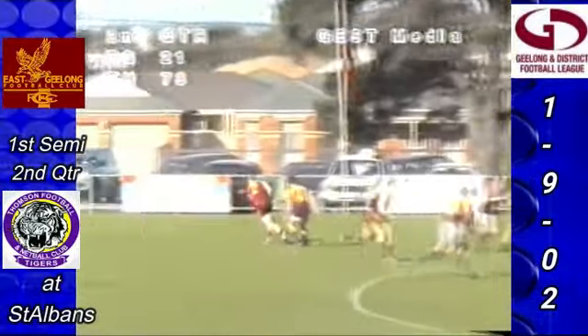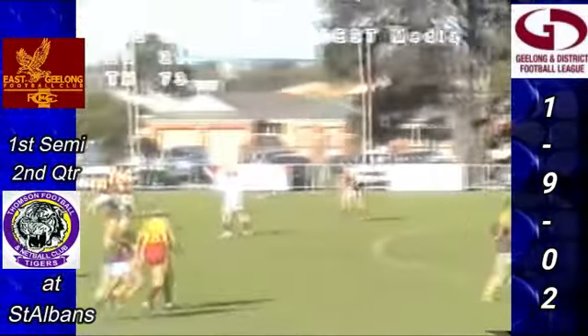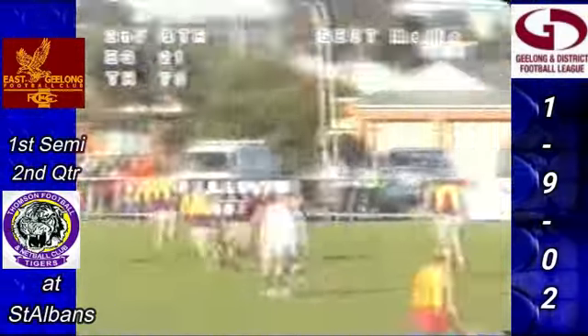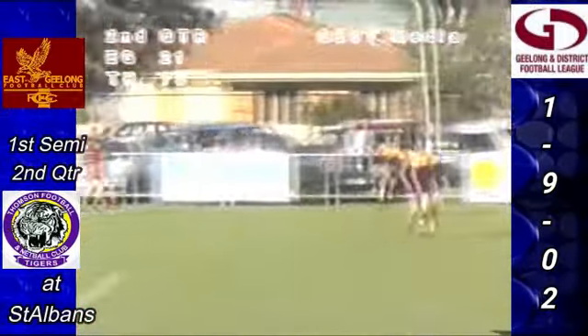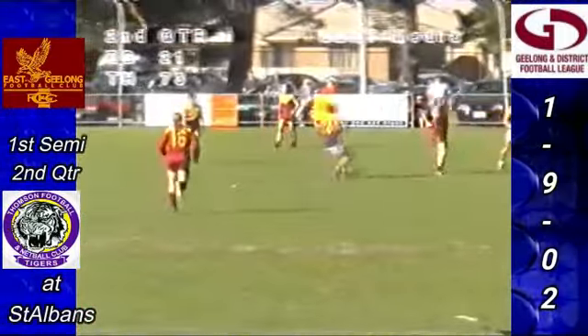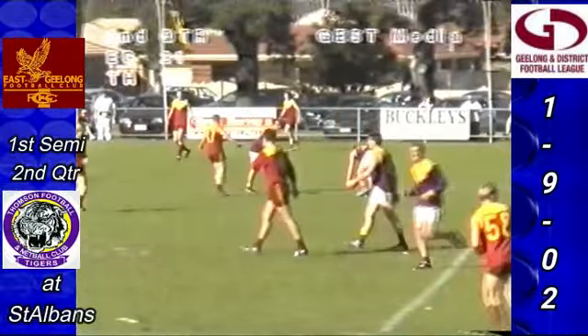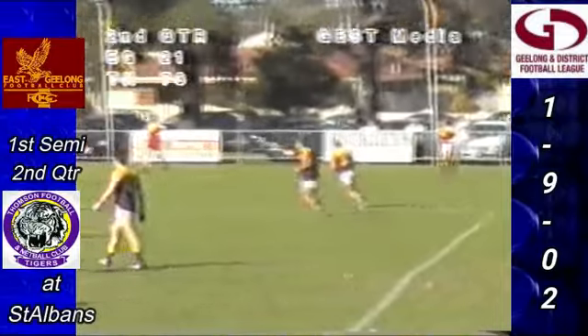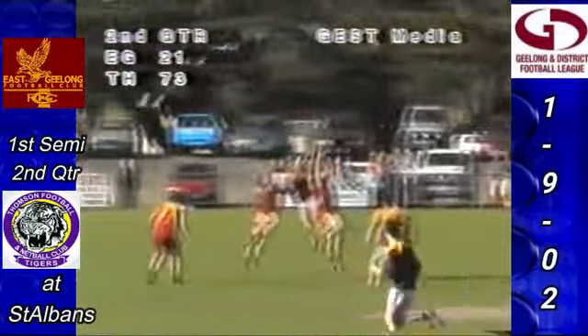Free kick to East Geelong — lead at centre half-forward. Hill ahead of Peacock takes the mark — one of the rare times East Geelong have been into the forward half. Kicks into the man on the mark. That says it all. Handball to Peacock, a little chip pass to Randall on centre wing. Christian Hyland doing very, very well this second quarter — a lot going unnoticed. Lead in the centre, Coley again comes in, takes the mark behind Sendjob. Handball quickly to O'Connor and away go Thompson.